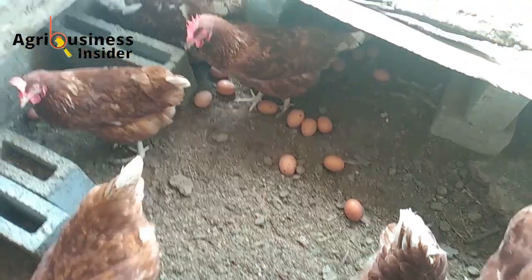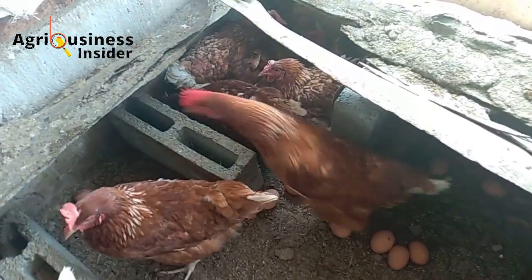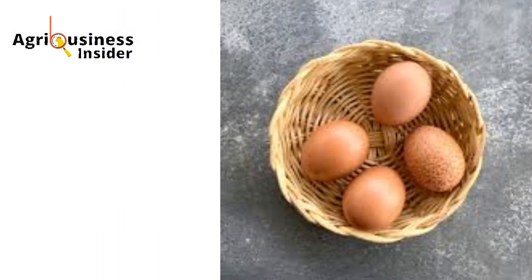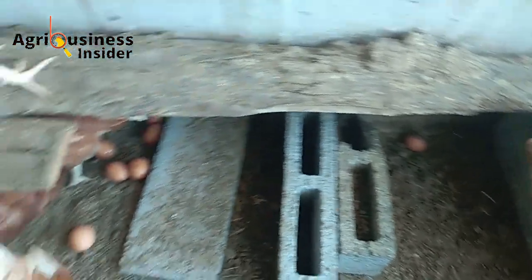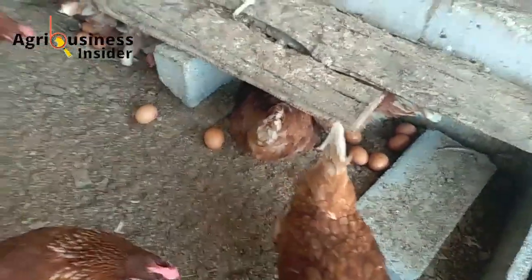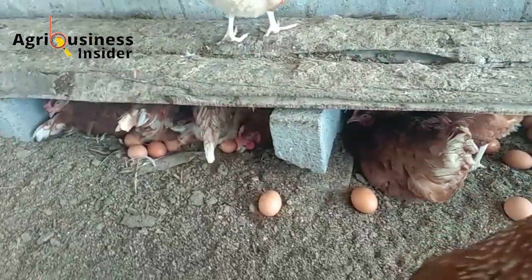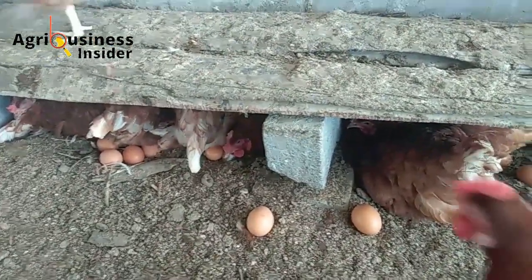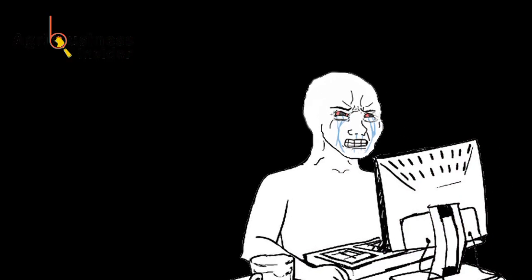Have you ever had a problem with your chickens not laying as many eggs as they used to? I noticed that my egg basket wasn't as full as it used to be and I was starting to get a little worried. My chickens seemed fine and healthy, but something wasn't right. So I did what a responsible chicken farmer would do, and also being an animal scientist, I had to turn to research papers for answers.